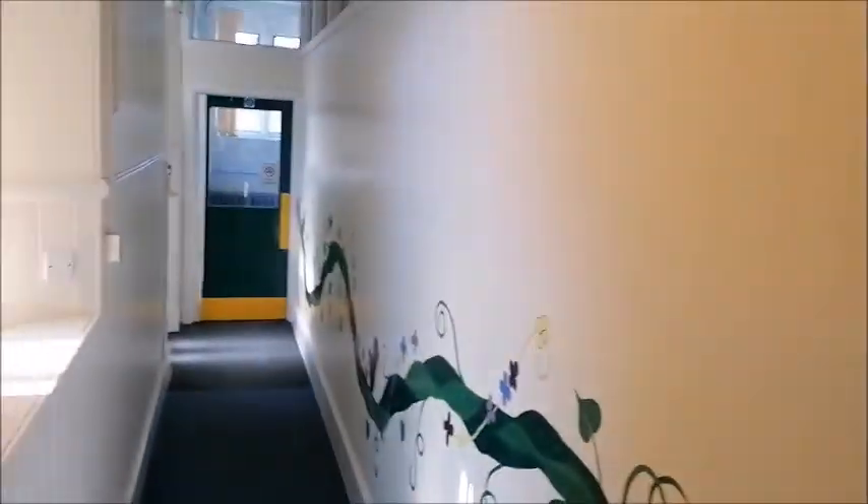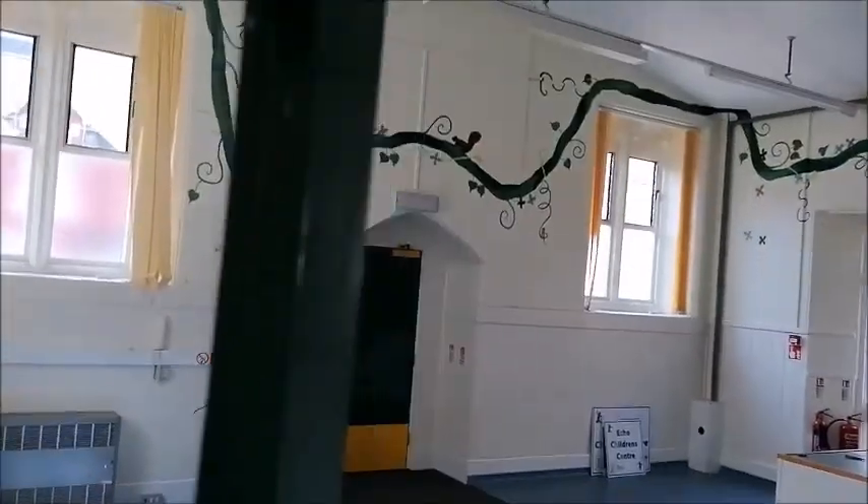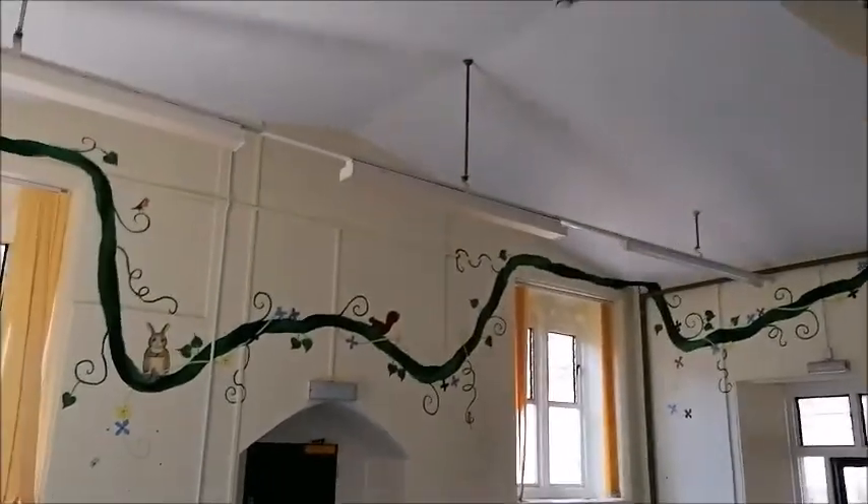This looks like a corridor but it's actually one big hall. On my right-hand side is a partition wall, which could easily be removed if we wanted to. We're very much not sure what the right thing to do is yet.